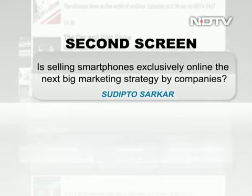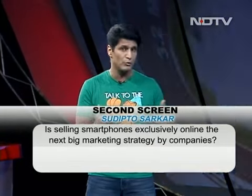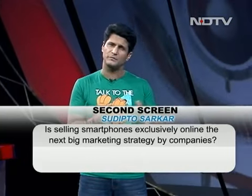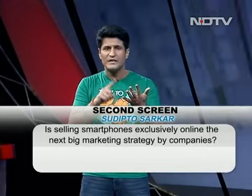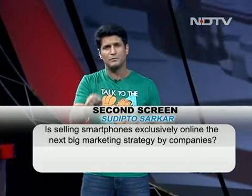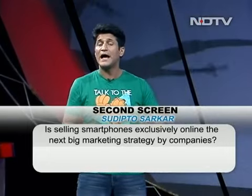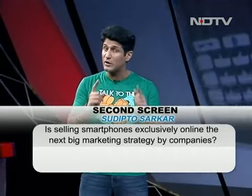Moving on to our second screen question — Sudipto Sarkar asks: is exclusively selling phones online the next big marketing wave? For instance, Motorola phones from the Moto E to the Moto G are only available on one online retailer. It's not as much a marketing strategy as a business strategy. If you go with a single retailer and sell only online, you cut away a massive number of costs — retailer margins, distributors, porting phones across the country through five or six different channels — all reduced to just one online channel. If you can advertise well, you can sell that phone cheaper, better, and maintain a quality of service that may not be available elsewhere. But you've got to make a big name for yourself. Motorola has done that — let's see if others follow.